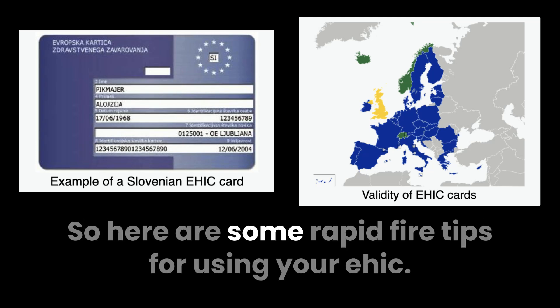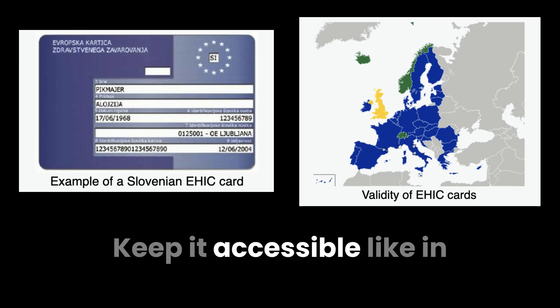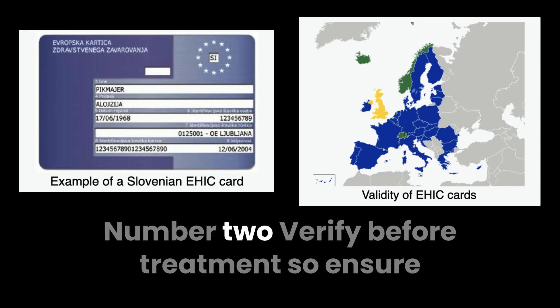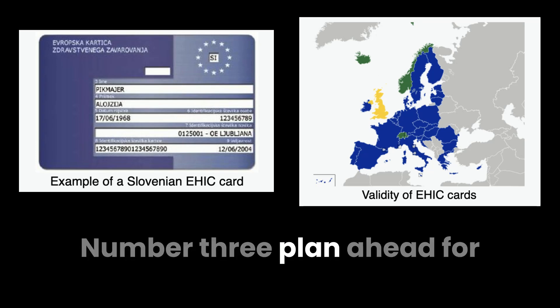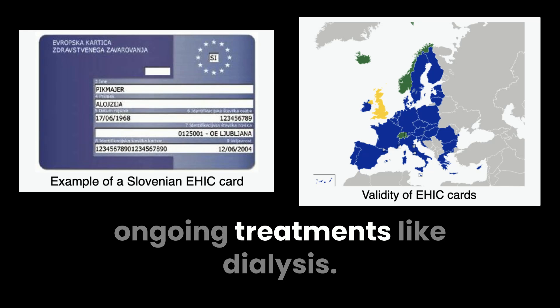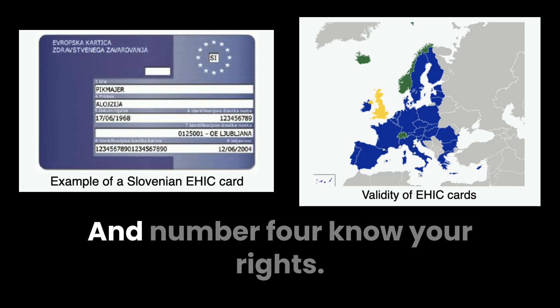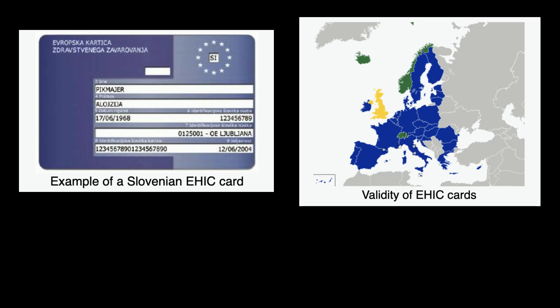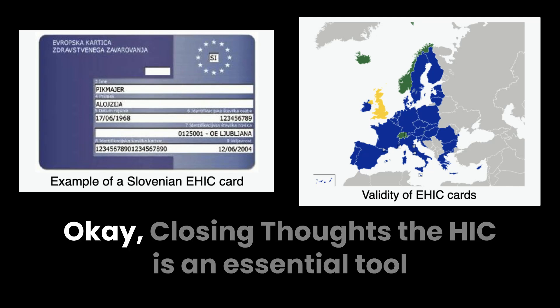Here are some rapid-fire tips for using your EHIC. Number one, carry it with you — keep it accessible, like in your wallet or passport holder. Number two, verify before treatment — ensure the healthcare provider accepts the EHIC. Number three, plan ahead for ongoing treatments like dialysis — arrange appointments in advance. And number four, know your rights — familiarize yourself with what's covered in the country you're visiting.